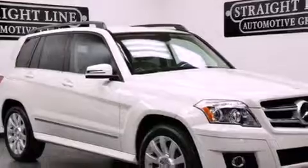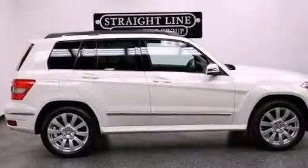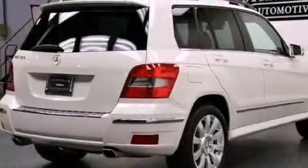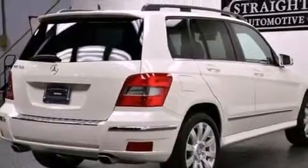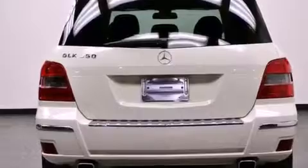Its top features include a front and rear multi-link suspension, a sports suspension, an iPod integration kit which allows you to enjoy the music on your iPod without the fuss of extra cables, aluminum wheels, roof rails, and a tire pressure monitoring system.